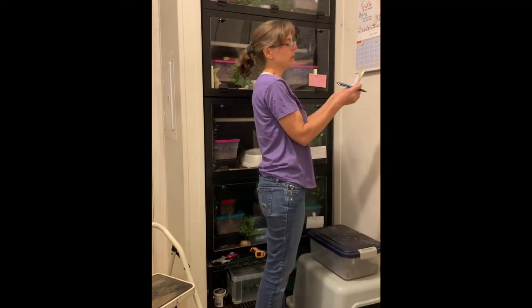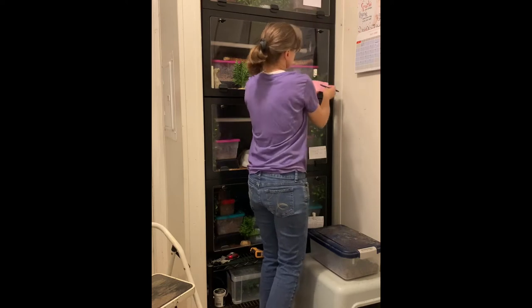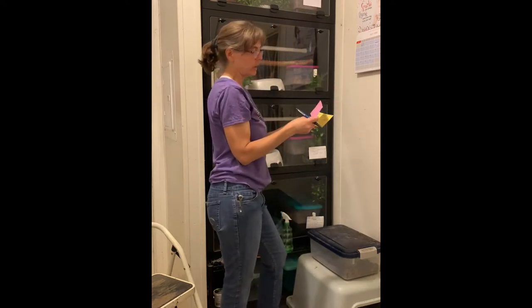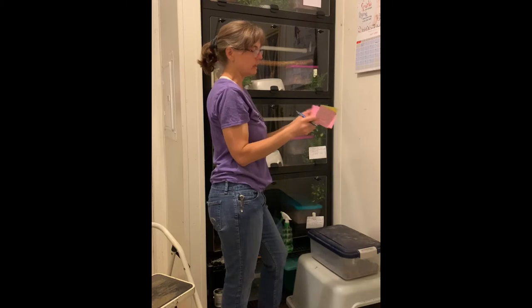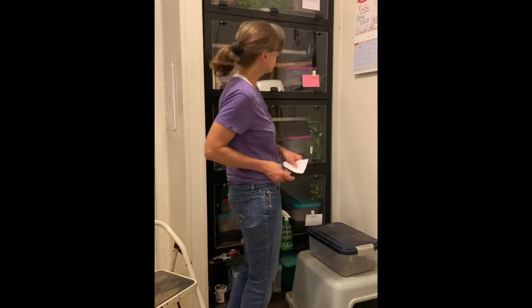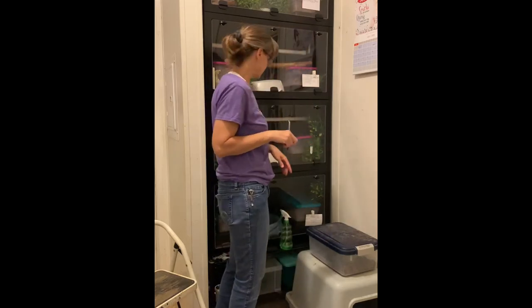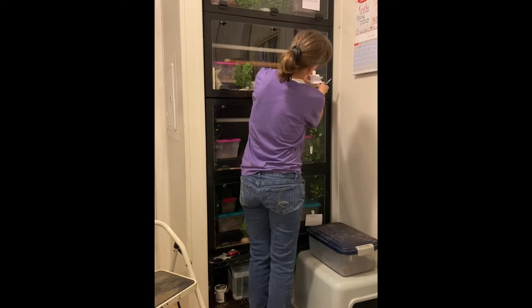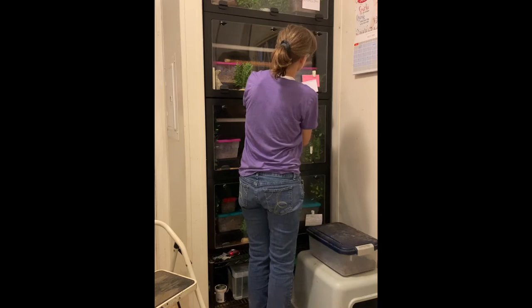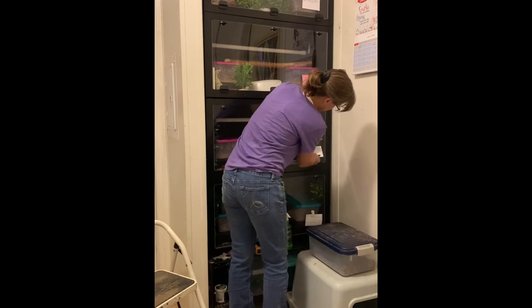I keep track of their weights and what they've eaten on index cards on the cages — writing down every time how much they weighed, what they ate, and when they've shed. The two-year-olds are eating either adult mice or weaned rats. The yearlings — I call them the babies — are eating rat pups or small adult mice.